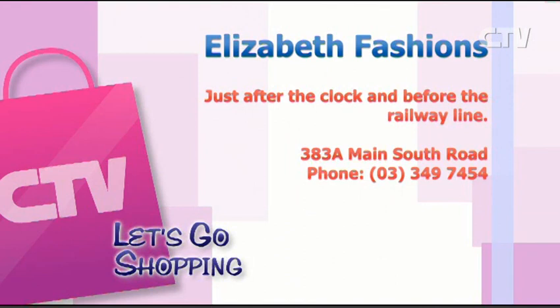Black pepper again. I love that green though. Elizabeth Fashions — just after the clock and before the railway line, six days a week at the Branston Centre. Don't forget there's loads of parking out the front.